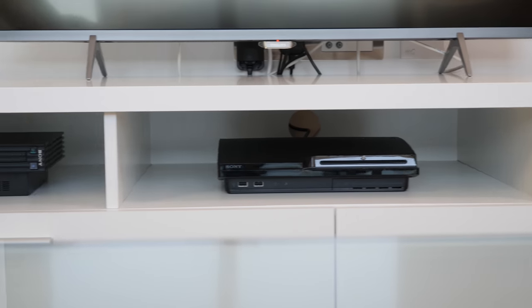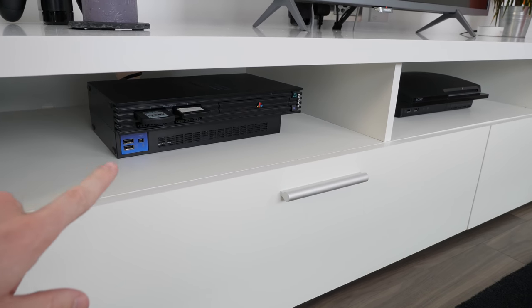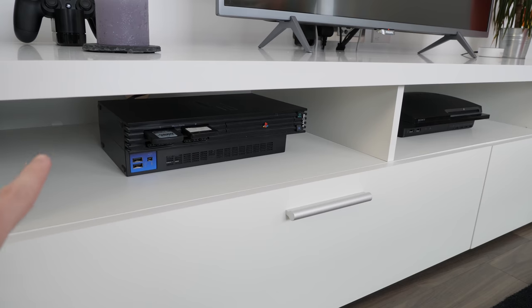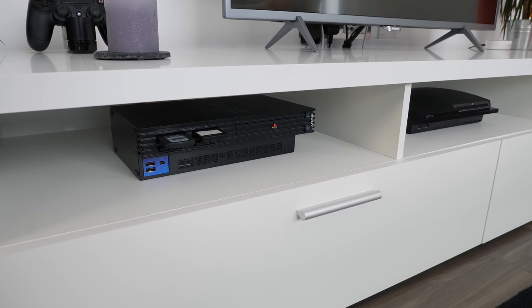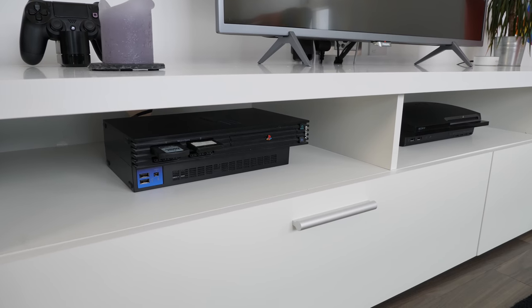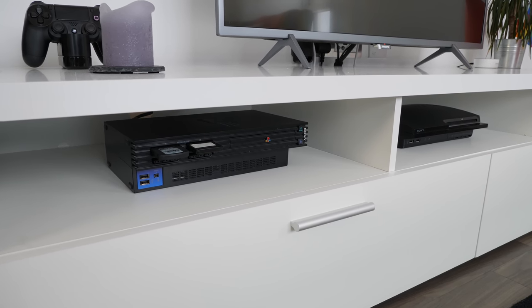We've got a collection of PlayStations down here. This is my original PS2. They came out in 2000 but I didn't get one quite then — I got it a few years later. I can't remember exactly when but it's about 15 years old. Still works perfectly. I still play games on it.